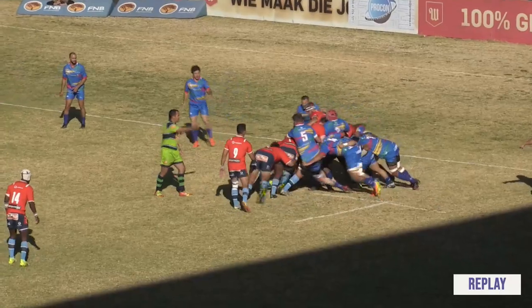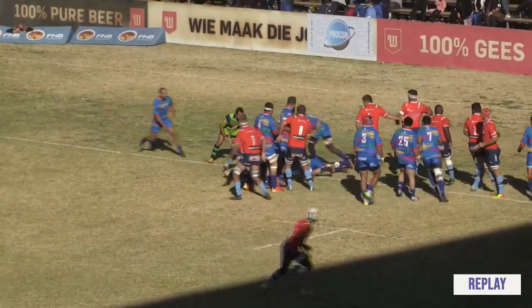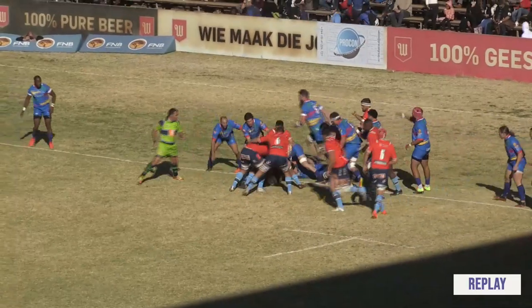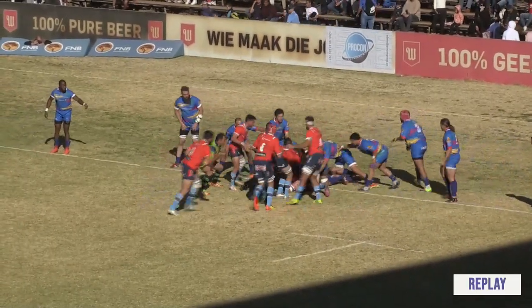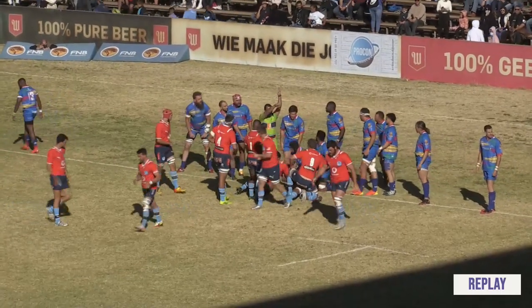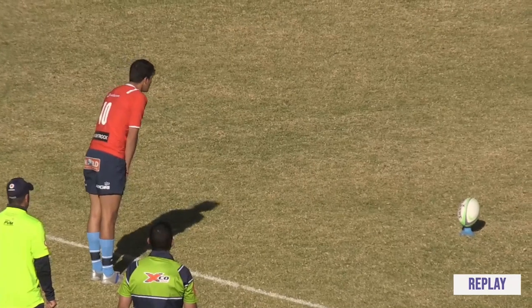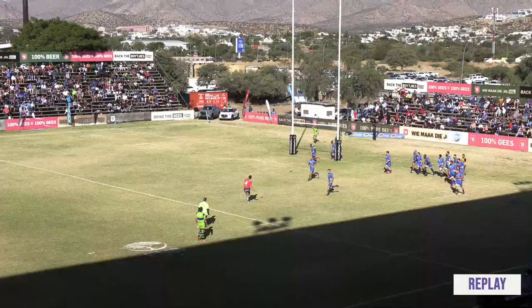Looking at the Vodacom Blue Bulls, they ran some good phases and off that move they got a solid try — which seemed to be the theme of the game: more and more tries. That first try, and of course Mustard had no trouble converting that one.